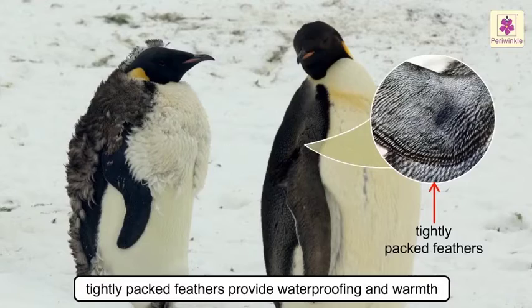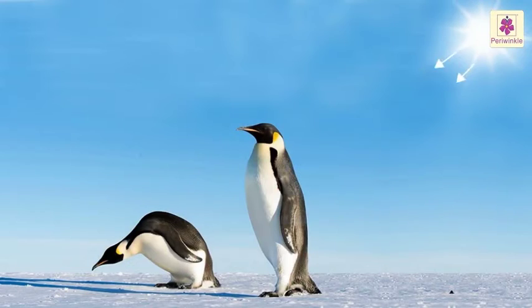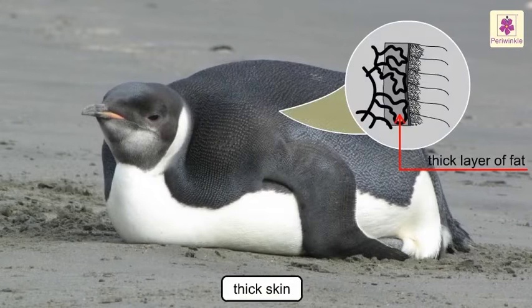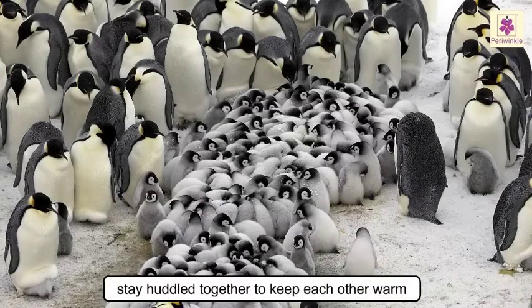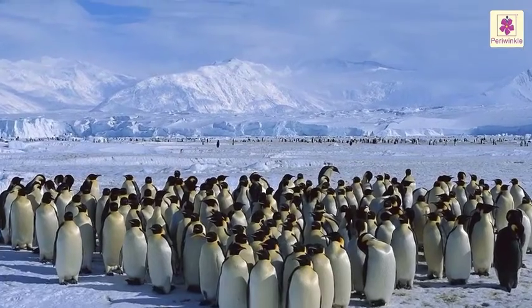They have tightly packed feathers which overlap to provide waterproofing and warmth. Their feathers are coated with an oil which helps them to survive freezing waters for days on end. When they are on land, the dark-colored feathers on their back absorb and trap heat from the sun. They also have a thick skin and a thick layer of fat under their skin.